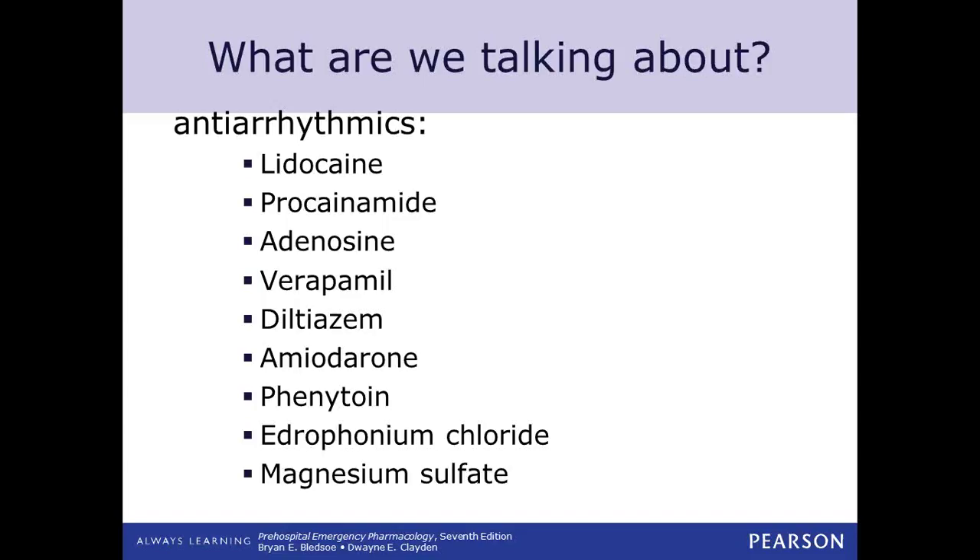Adenosine is the antiarrhythmic we're going to give for supraventricular tachycardias or atrial tachycardias. That's a very quick, rapid six milligram flush initially, then followed by a 12 milligram flush if the first dose is ineffective. Verapamil is another drug that we carry and can give — rarely, but can be given — much like adenosine, in rapid atrial tachycardias or supraventricular tachycardias.